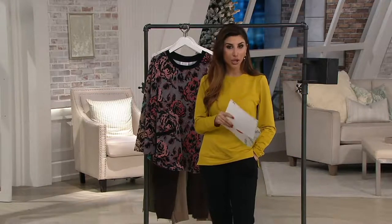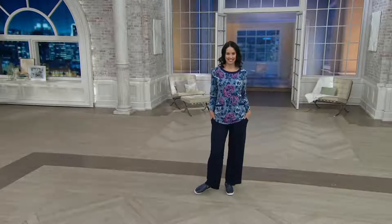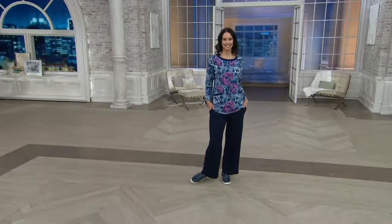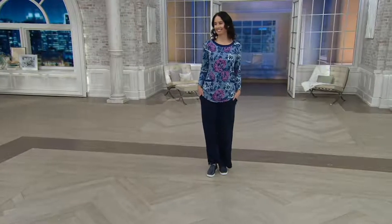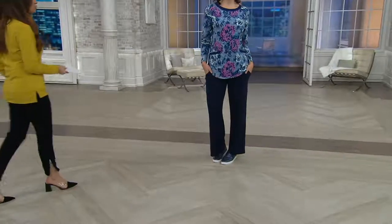Leah has on the wide leg pant — here it is. Look how fun this is. This pant has been popular. Not that you need it, Miss Supermodel, but a lot of people look for style.